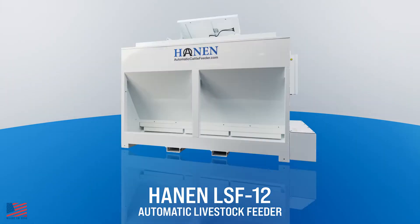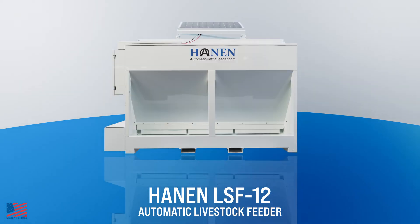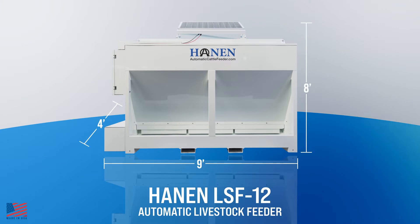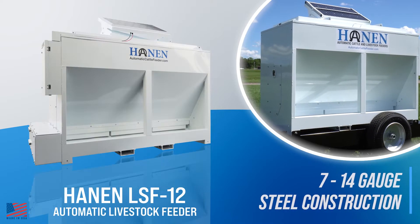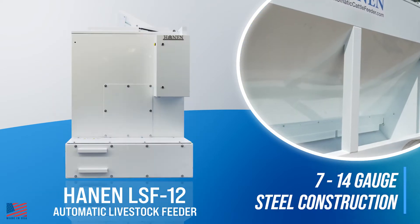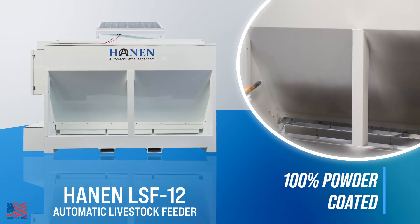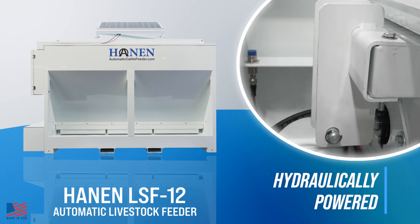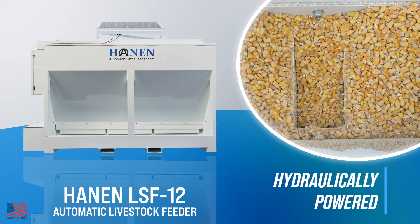The Hannon LSF12 Automatic Livestock Feeder is a solar-powered programmable feeding solution that provides balanced nutrition to your livestock up to 12 feedings per day. Key features include durable heavy-duty 7 to 14 gauge steel construction, 100% powder-coated inside and out for a long-lasting finish, and a patented hydraulically powered feed dispensing system which uses fewer moving parts for less maintenance.